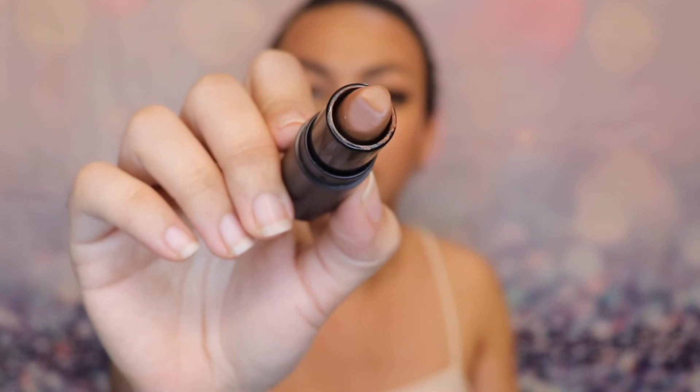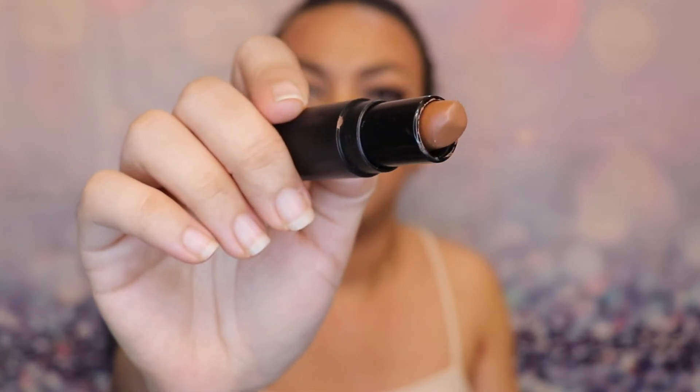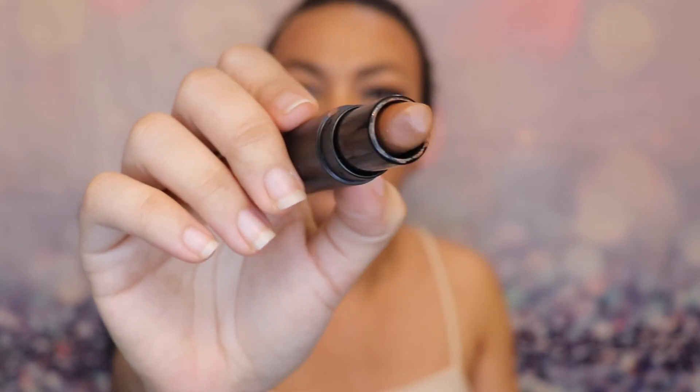This next one is from AOA Studio — I believe this is from their smooth line or something like that — and it is called Coconut. This one falls into the brown shade but it's still on the nude side.